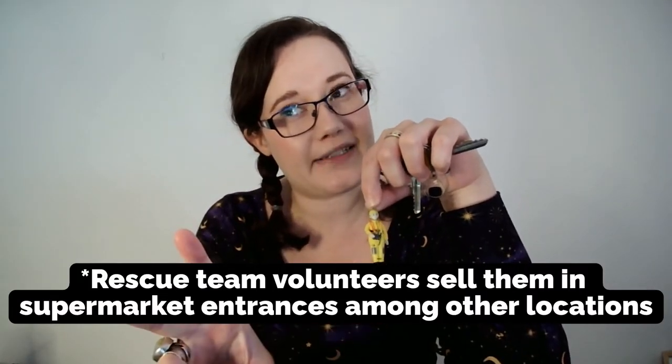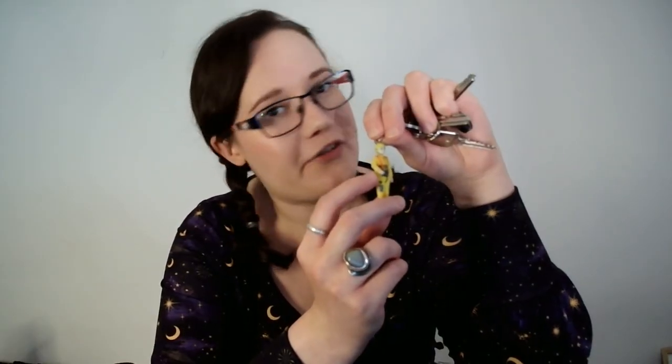The next item is a little bit pricey for what it is and is only available for a very limited time window every year, but it does do a lot of good, so if you get the chance to buy one I'd recommend going for it. That is one of these little key rings — they're normally available in supermarkets, I think for two weeks in November. They are quite expensive for what they are, but this is how the rescue teams raise money. The rescue teams in Iceland are all run by volunteers, and I believe they release a new figure every year, or at least every few years.